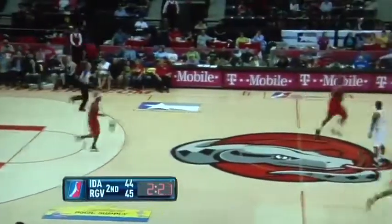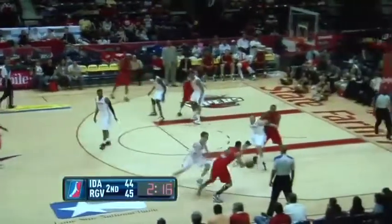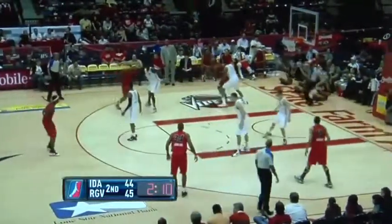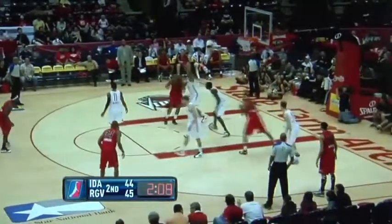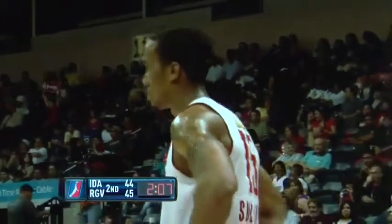Rebound grabbed by Banks and leaving it back for Cedric Jackson. It's Bobbitt right side, bounce pass to Jenkins on the wing, between the circles to Jackson, left side, Banks into the post. Antoine Walker left block, backing it in on Sullivan, into the lane — that's blocked by Sullivan. They call a foul. Antoine Walker is going to the free throw line. That looked like a clean rejection from here.